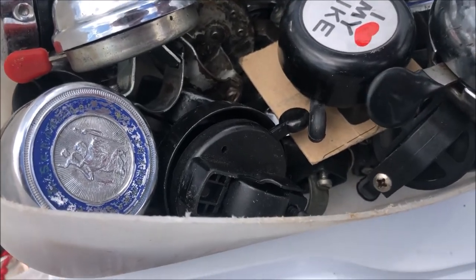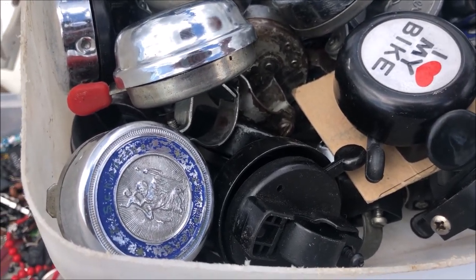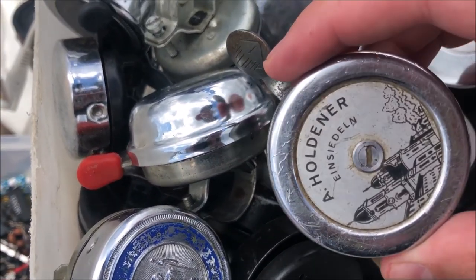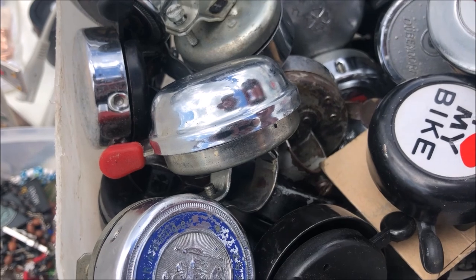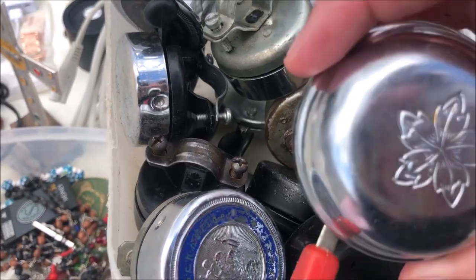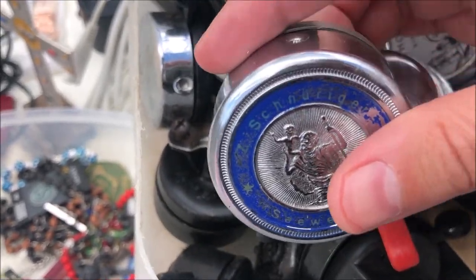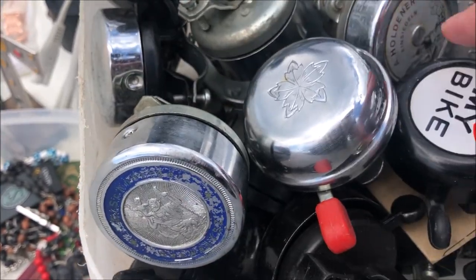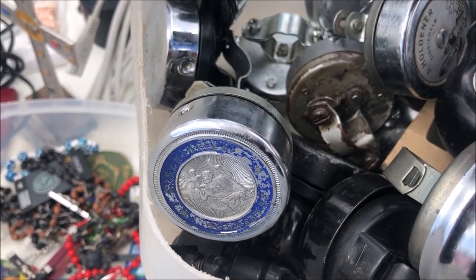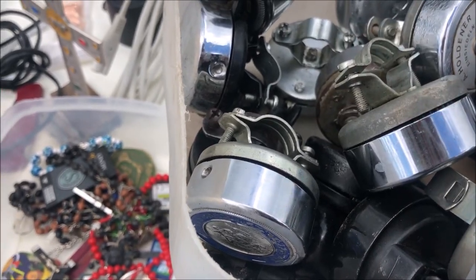And here — these are some bicycle belts. All very old, I think, and with some cool designs. I don't ride a bicycle at this time so I don't need any of these, but I found them very, very cool. A special idea to be selling bicycle belts at a flea market.